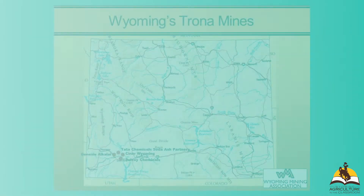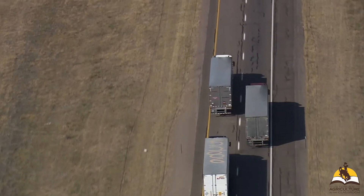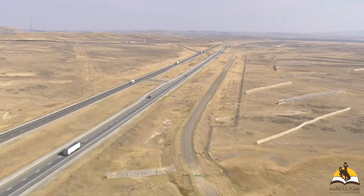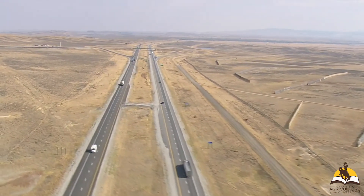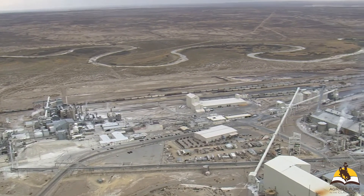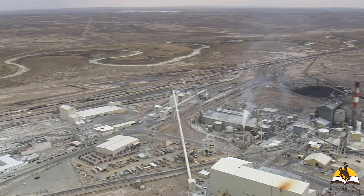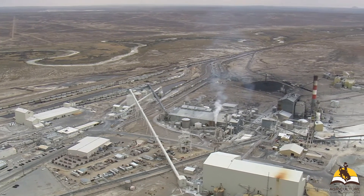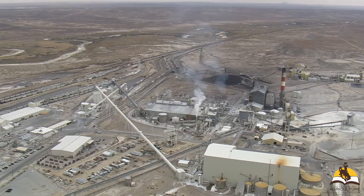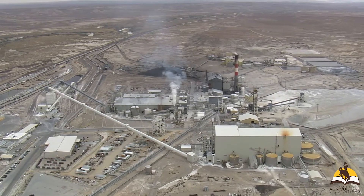The mines are located in southwest Wyoming in Sweetwater County, and you can see them from the interstate. As you're driving by, what you'll see is a facility where the trona, which is mined underground, is brought up to the surface and the rock is processed into natural soda ash — basically a baking soda. You'll see a big facility with large stacks producing steam, because in those facilities the rock is crushed up, dried, and turned into a very fine powder known as soda ash.